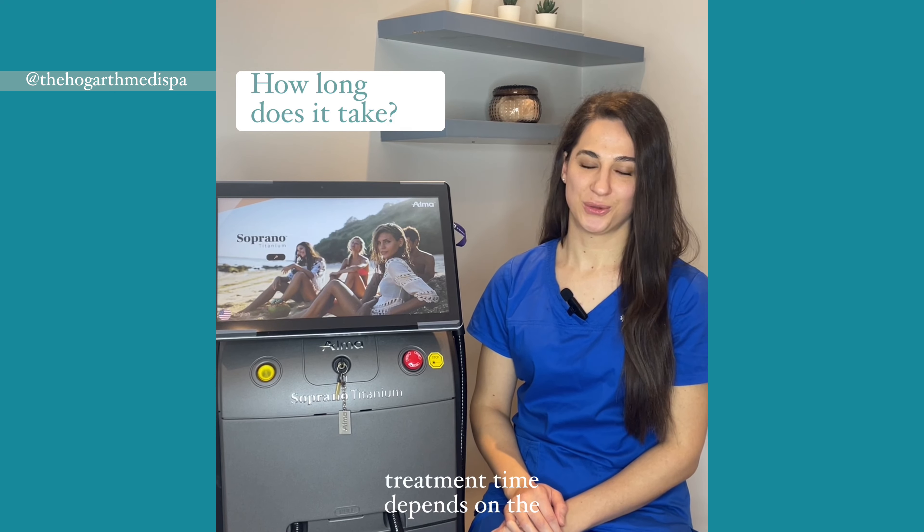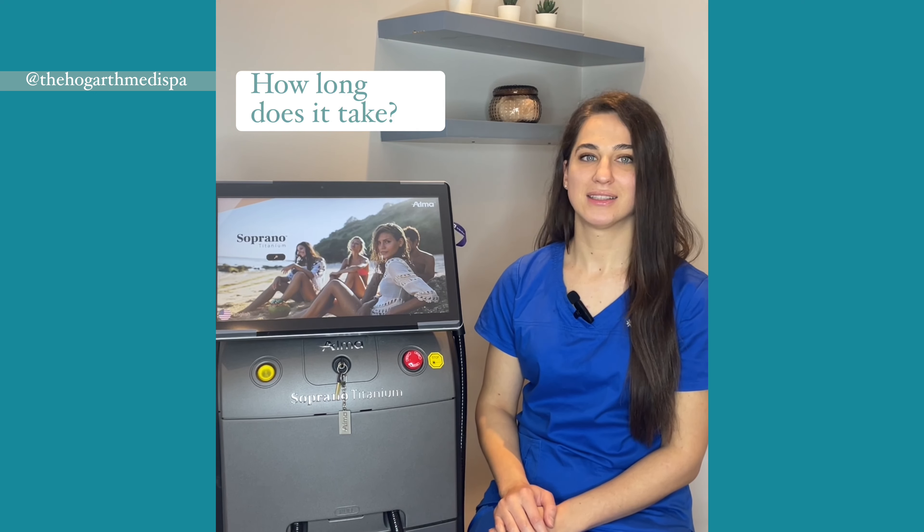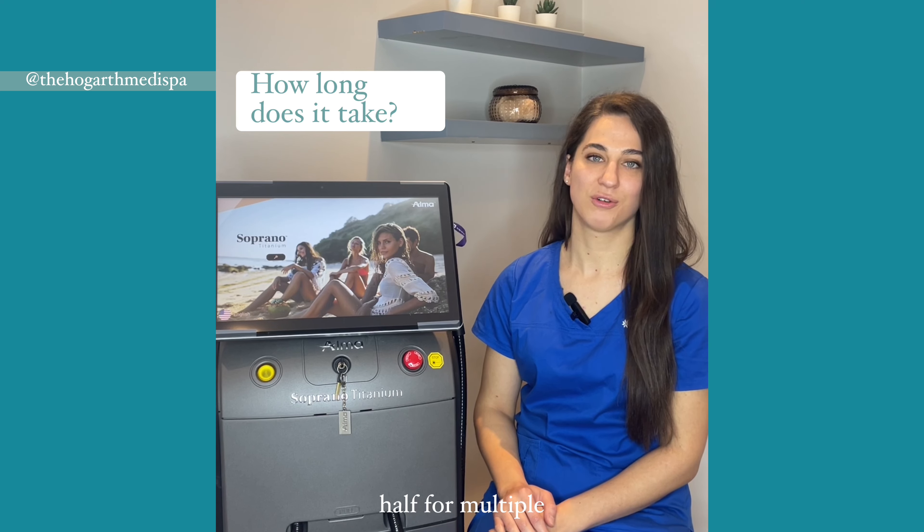Treatment time depends on the area. Appointments can take as little as 15 minutes for smaller areas and up to around an hour and a half for multiple areas.